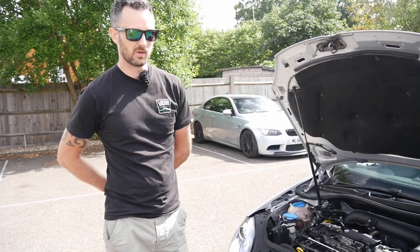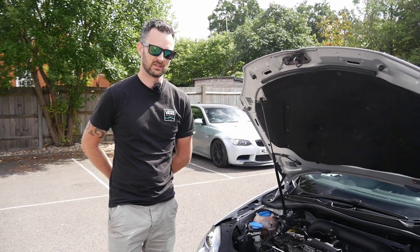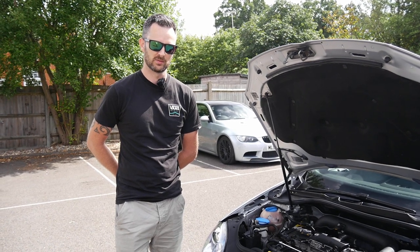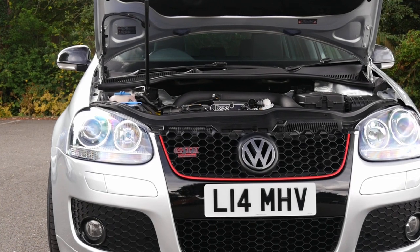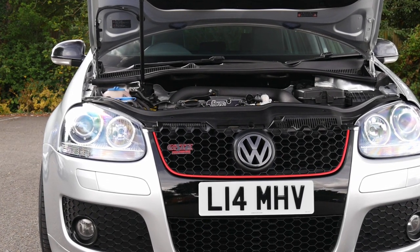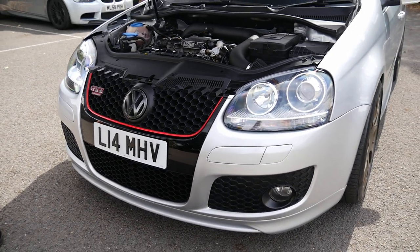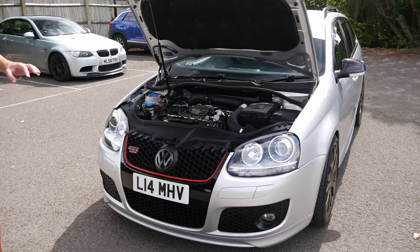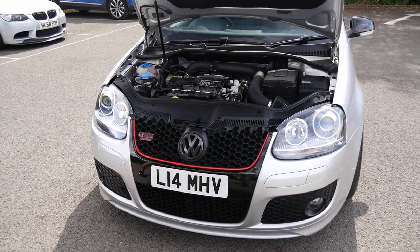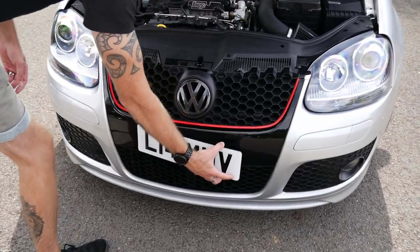I've got plans as everyone does — probably going two plus, so stage two plus first. It just needs the S3 intercooler, which is best for these smaller turbos. You were saying something about the front end as well — yeah, this is an Edition 30 GTI bumper, not the standard bumper from factory, which gives it a nicer look. All the lower grilles are painted gloss black and it's got the smoother grille with the number plates.